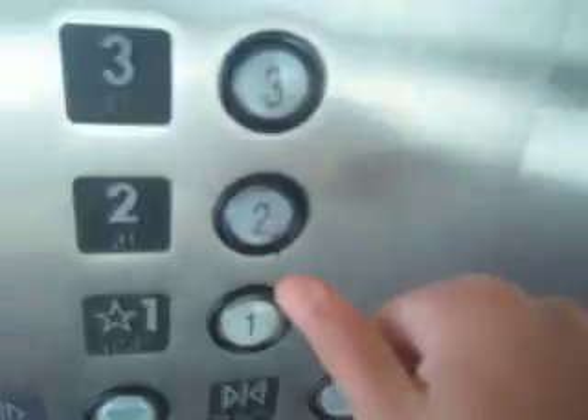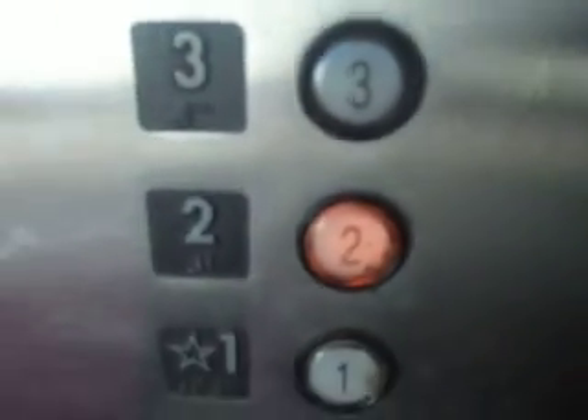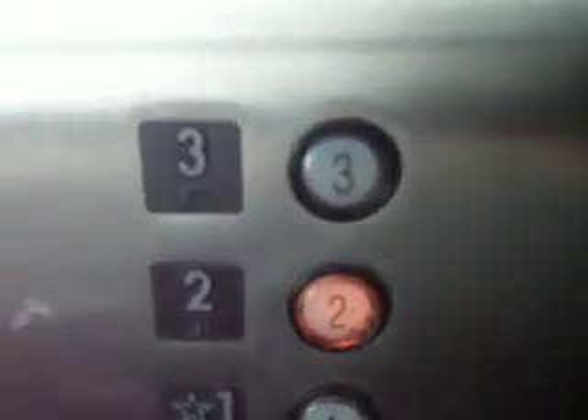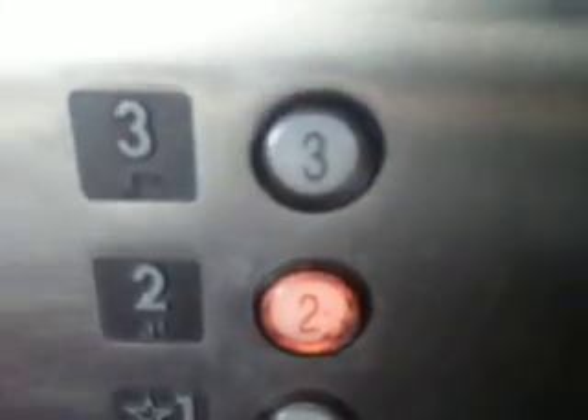Go to two. There goes the door. Montgomery Cone. Fire emergency elder operation. Elder car station. Here we are. This one's from 2007.